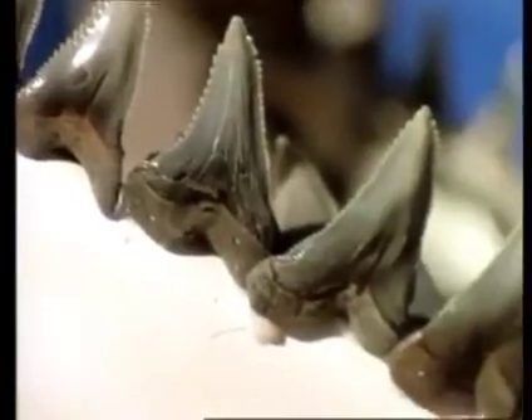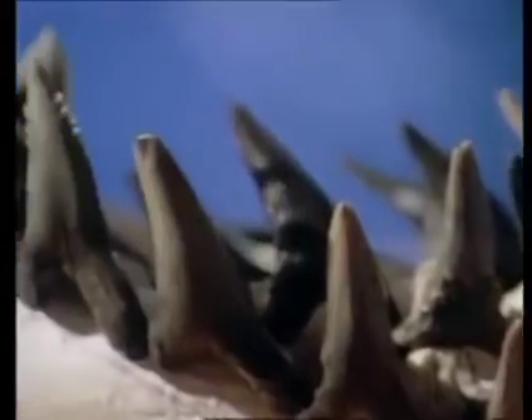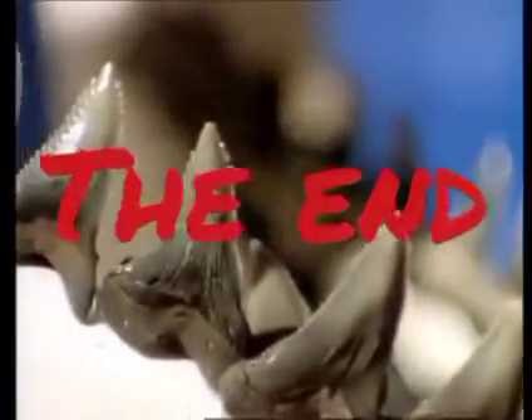Shark teeth are compelling. It's difficult not to admire them and react with a shudder. The only part of the shark skeleton that's not cartilage, these razor teeth are used to dismember and devour prey. But despite our worries, only rarely is that prey human.